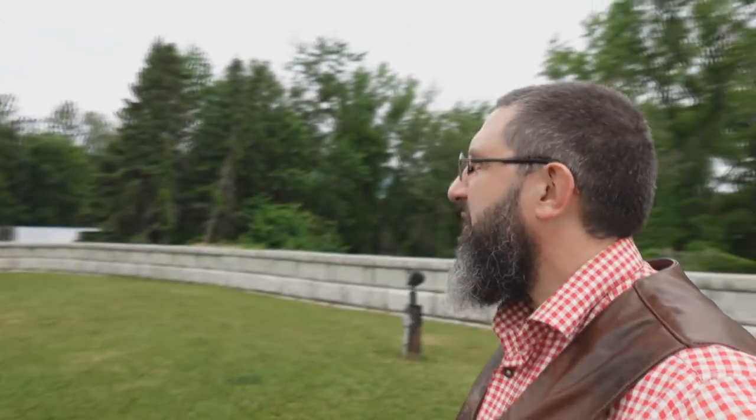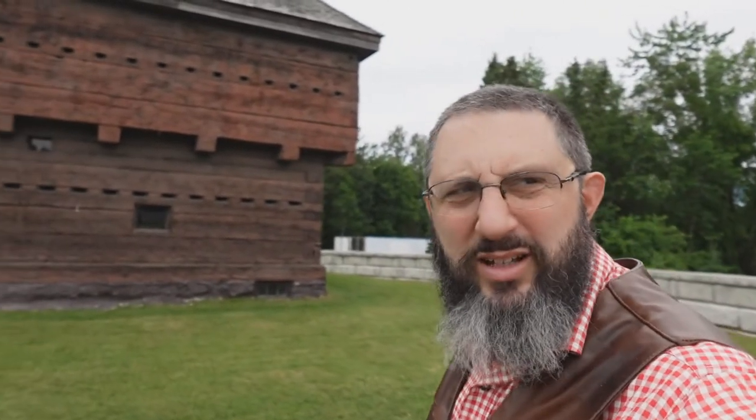Hey everybody, we are in Fort Kent, Maine. How do you know it's Fort Kent? Because they have a fort — a high tower. This is an old sort of observation fort, a watchtower, so to speak.